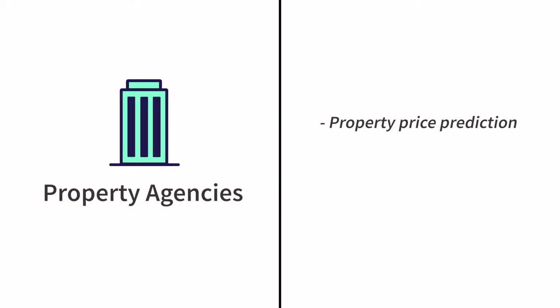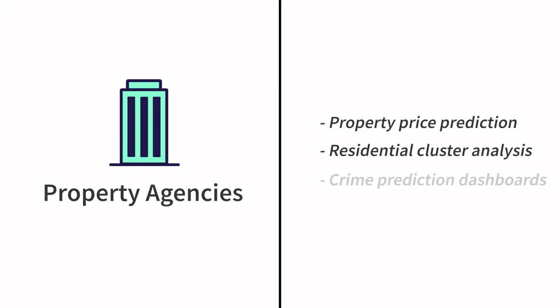If you're looking for a data scientist job at a property agency like iProperty or PropertyGuru, they would expect to see projects like property price prediction, residential cluster analysis, and maybe crime prediction dashboards around residential areas.